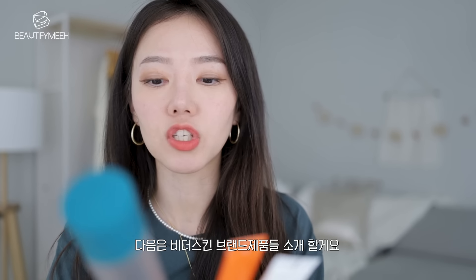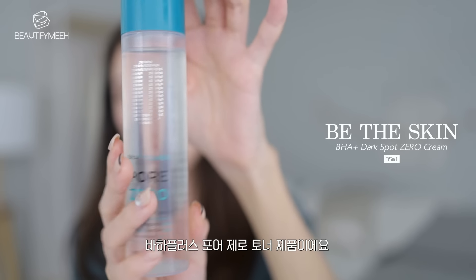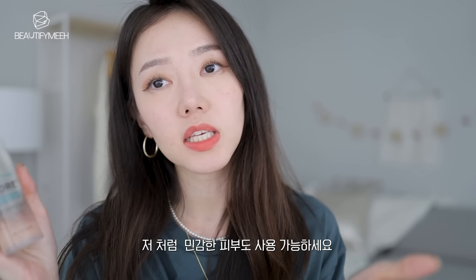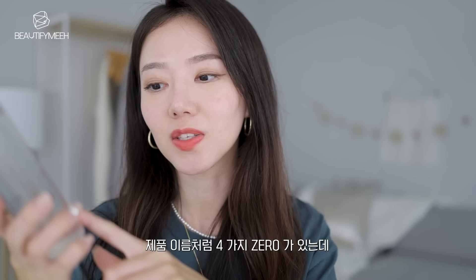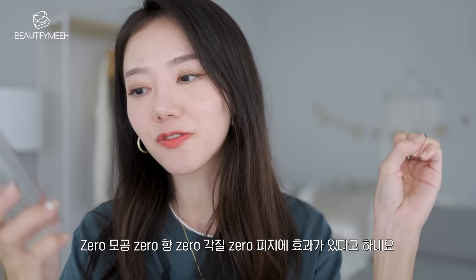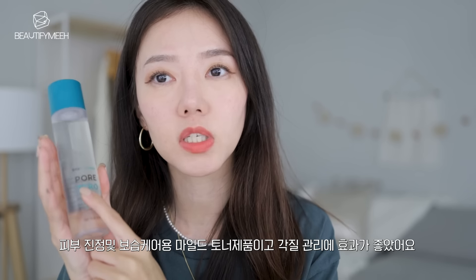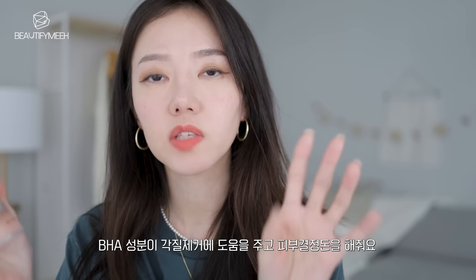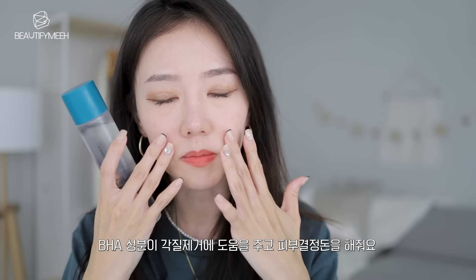The next brand I wanted to introduce is Be The Skin. I have three products from them. The first one is their BHA Toner Pore Zero — it comes in a really slim clear bottle. This is a mild toner that was dermatology tested, so it's great for those with sensitive skin like me. It's called a Pore Zero toner because there are four zeros: zero pores, zero fragrances, zero sebum, and zero dead skin — but smoothness is up. The BHA in here helps with hydrating, calming, and also gently exfoliating your skin, removing dead skin and dirt, improving skin texture and smoothness.